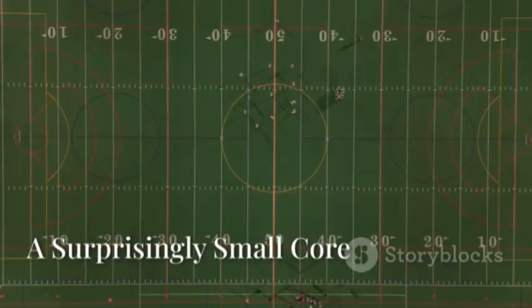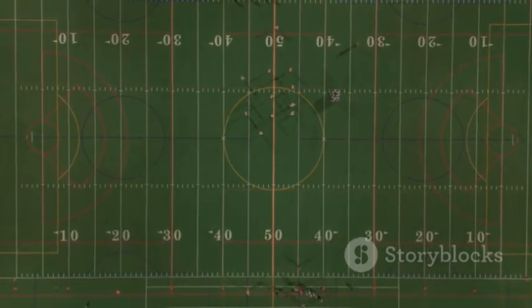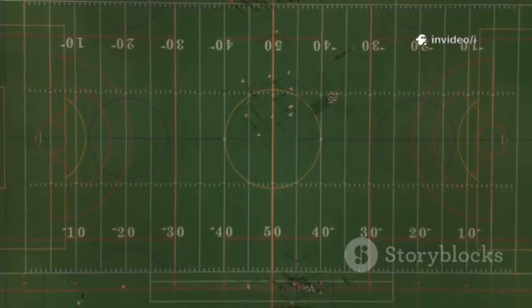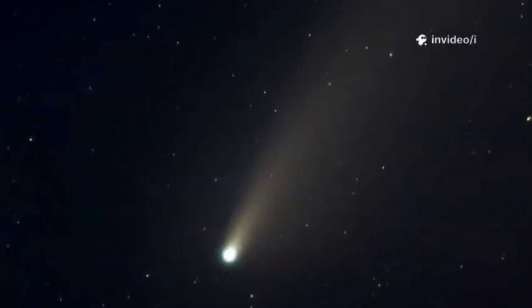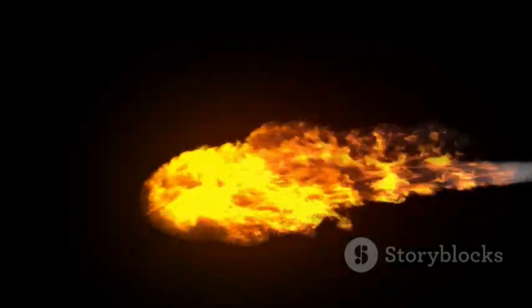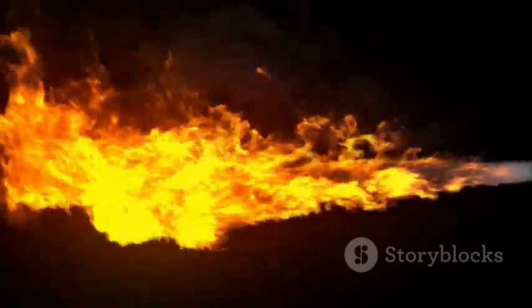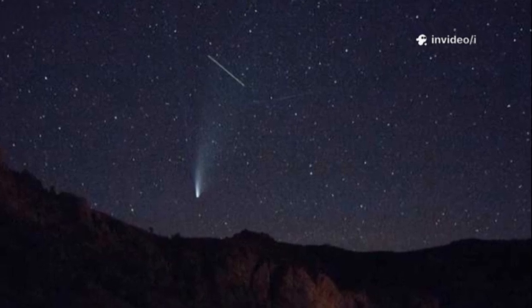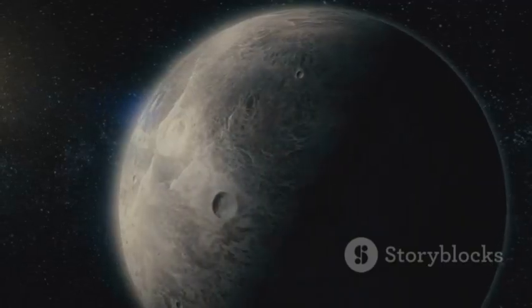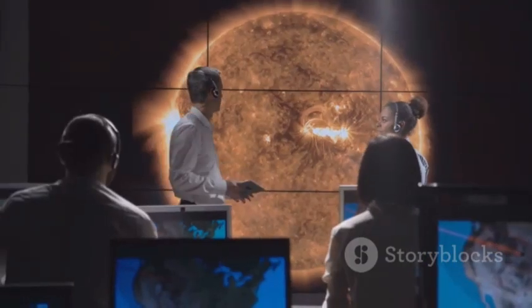So what did Webb discover? The nucleus of 3I-Atlas is shockingly tiny — just about 200 meters across, the length of two football fields. This was a huge surprise. Its bright, massive coma had led scientists to expect a much larger core. Instead, Webb revealed that even a small nucleus can create a spectacular display if it's made of volatile ices that vaporize easily. 3I-Atlas was a tiny rock putting on a big show, challenging our assumptions about interstellar comets. This finding tells us that the comet's home system may have produced many small, active bodies.